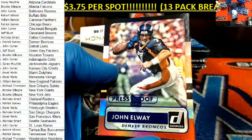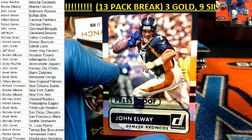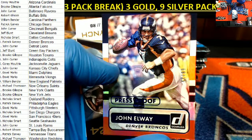There is a numbered-to-99 press proof right there — John Elway, Denver Broncos owner. That's gonna be Mr. Pat G coming out to you.